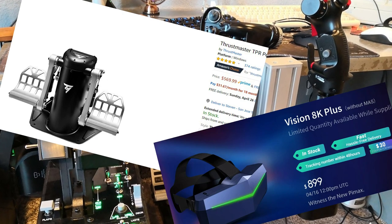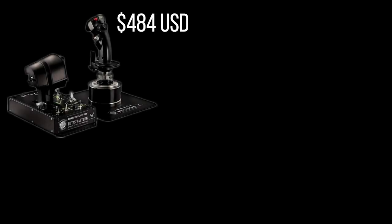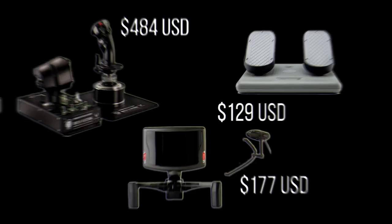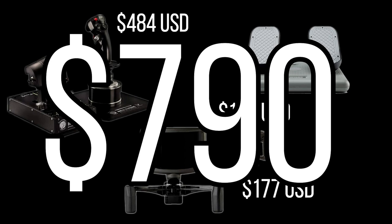Everything is expensive. An often recommended HOTAS, Thrustmaster's Warthog, will set you back about $484 tax and shipped in California in April of 2020. Add in a CH-Pro pedal set and TrackIR with TrackClip Pro and you're looking at nearly 800 US dollars. That's a lot of money for some joysticks.